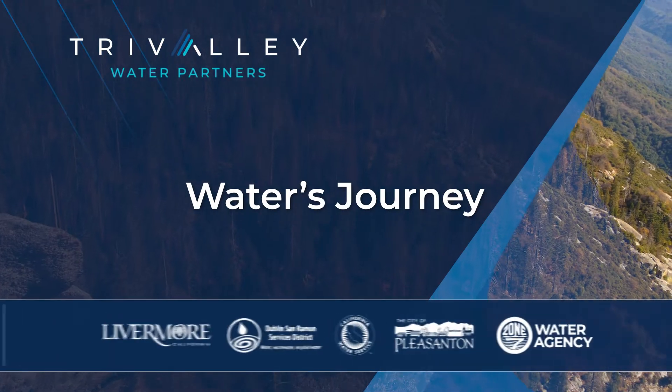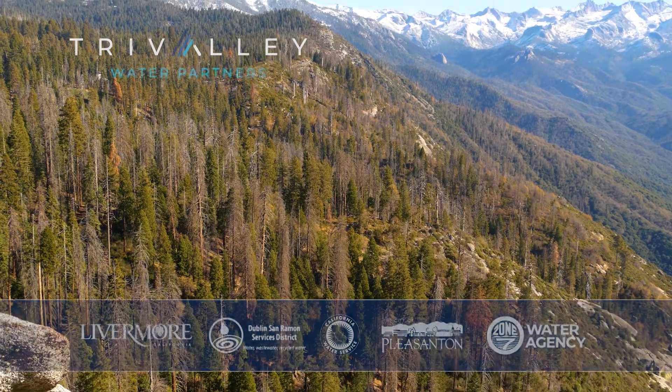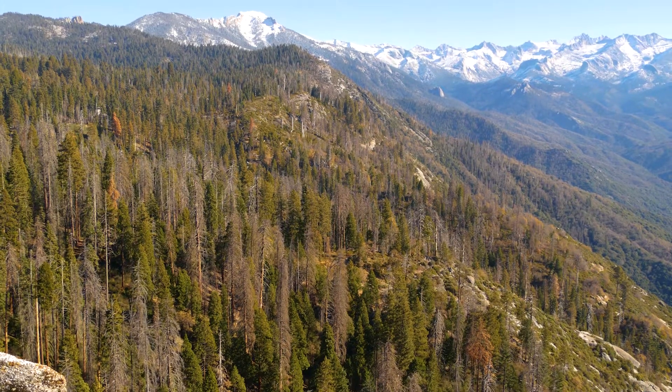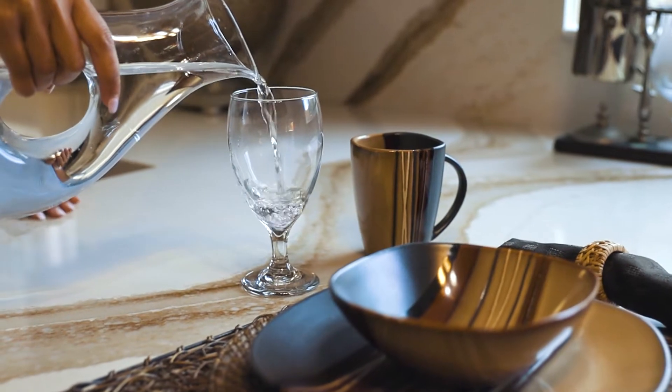How in the world does water get to the Tri-Valley? Approximately 70% of water used in the Tri-Valley is imported from outside our region. How in the world does it get here?